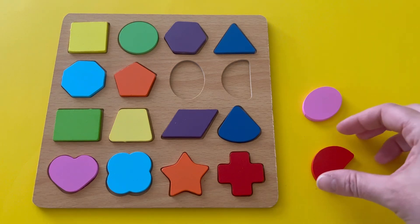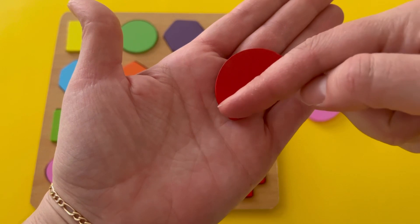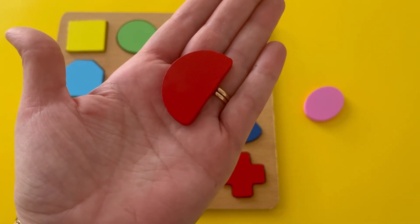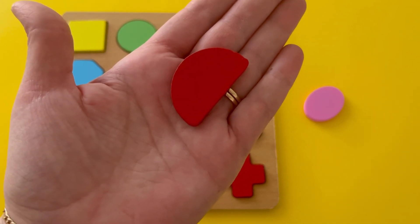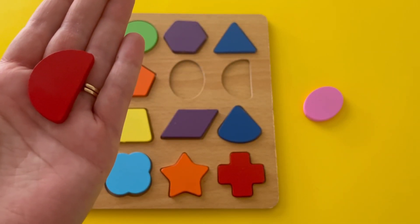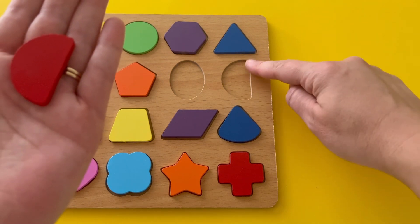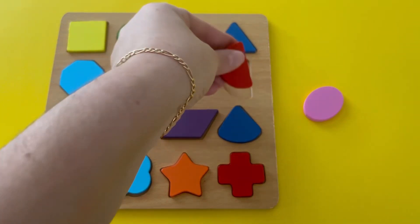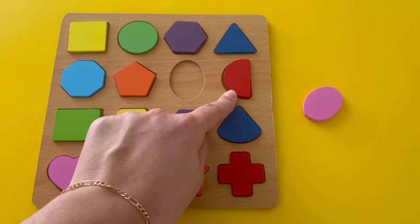What shape is this? This shape also has one long rounded side, but it also has one straight side. It's kind of like a circle, but not a full circle. It's called a semicircle. I see the one long straight side in this puzzle area, so let's try putting our puzzle piece there. Great job. Do you know what color that semicircle is? It's red.